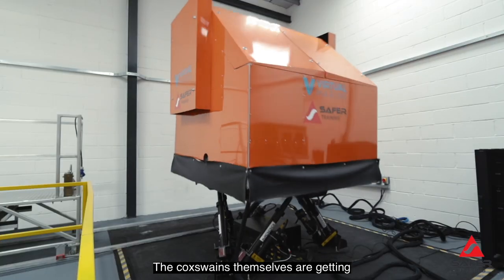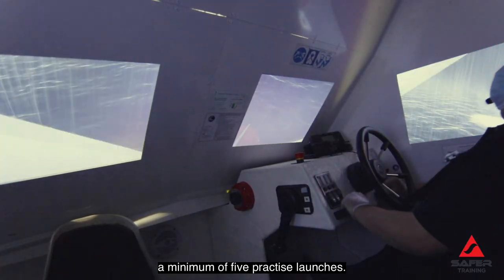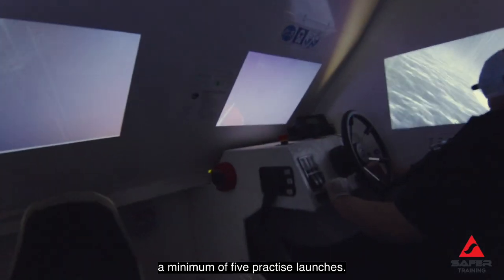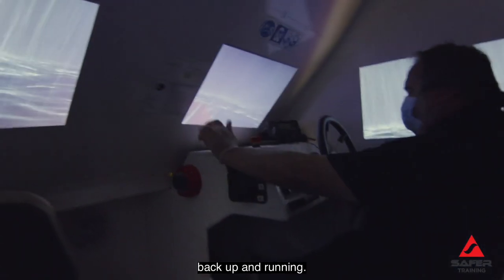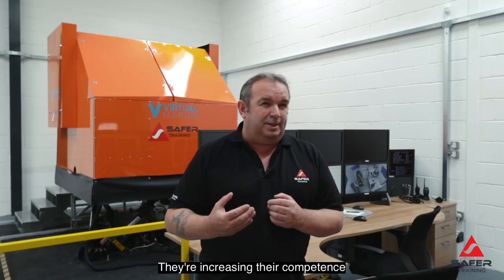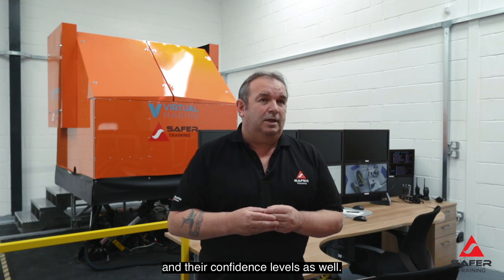The coxswains themselves are getting a minimum of five practice launches. It only takes us 20 seconds to get the simulator back up and running. They're increasing their competence and their confidence levels as well.